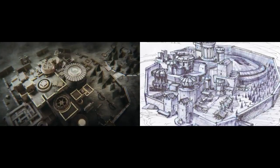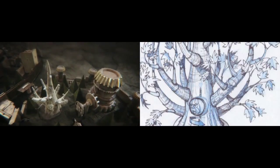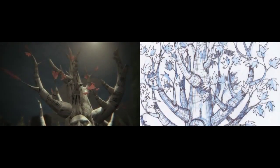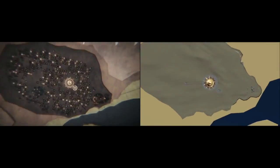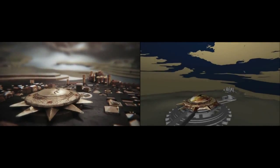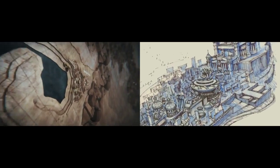We wanted to make sure that the audience knew which families of characters were associated with each location, so we put their sigil in that location. We wanted the sigil to be the main gear that is powering each castle, and that motivates the entire animation.